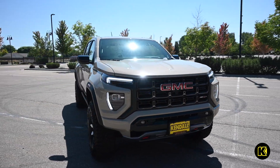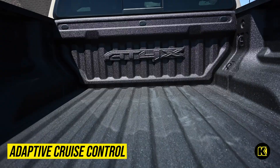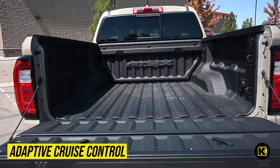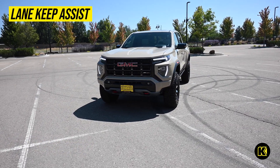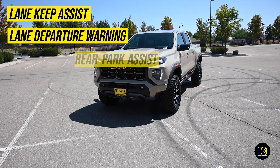Let your GMC truck take on some of the driving work for you with the available Adaptive Cruise Control, which helps you maintain a safe distance behind the vehicle in front of you. You can also benefit from the available Lane Keep Assist with Lane Departure Warning and Rear Park Assist.